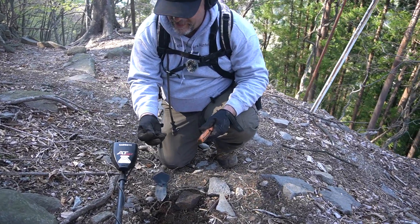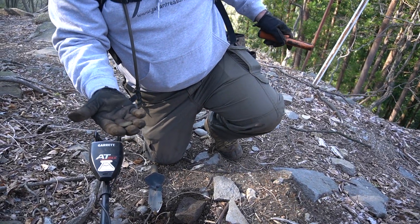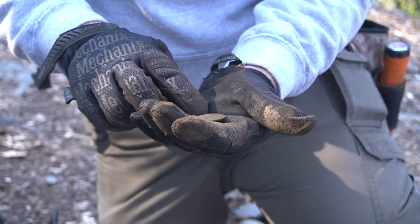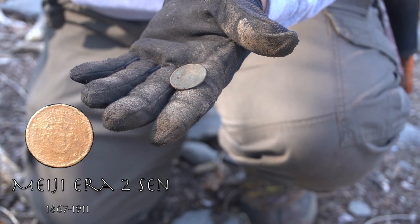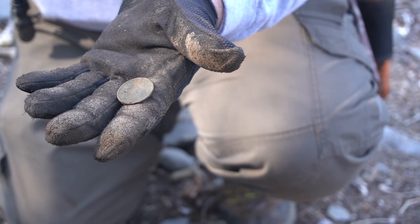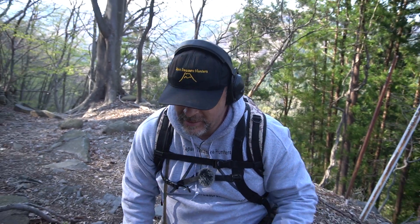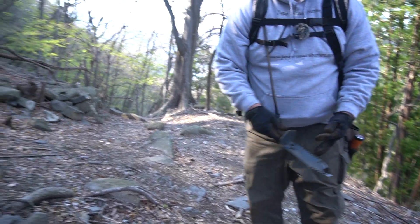Another coin — this is a two-sen, Meiji era, which is 1867. And right on the path too.